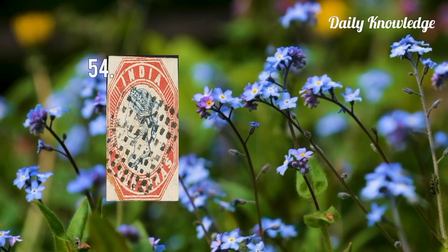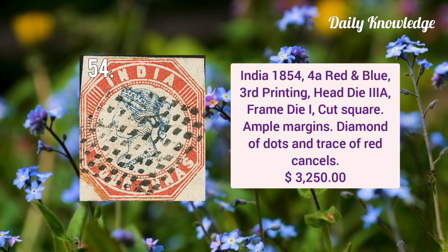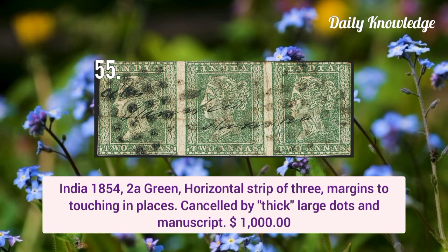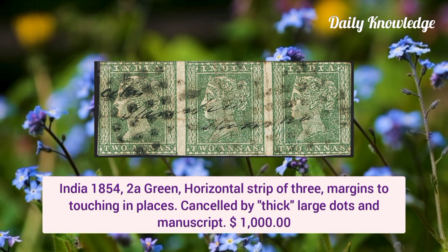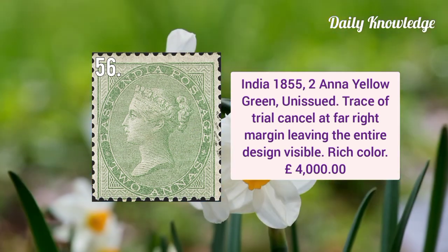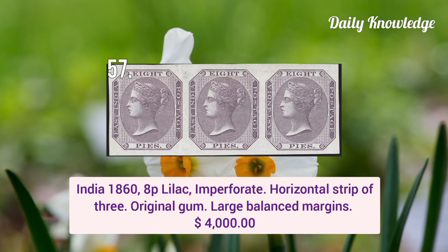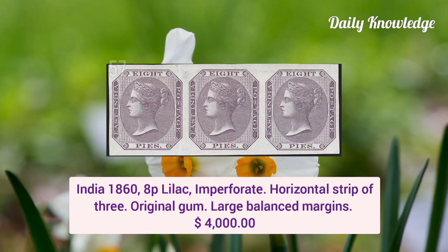Next is India 1854 four anna red and blue third printing head die three-A and frame die one, cut square. Again from India 1854 two anna green horizontal strip of three, margins touching in places, cancelled by thick large dots and manuscript. India 1855 two anna yellow green unissued, trace of trial cancel at far right margin leaving the entire design visible, it has rich color. India 1868 white pear lilac imperforate horizontal strip of three with original gum and large balanced margins.